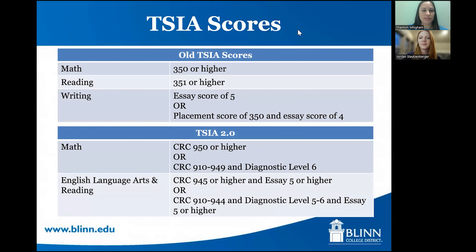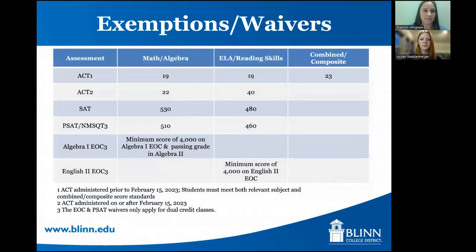TSI scores are required for students. We accept both the old TSI scores and the new TSI 2.0 scores. You don't necessarily have to meet the math requirements if you're not planning to take a math class, so don't worry if you don't meet those math requirements. You only have to meet them if you're planning to take a math class. Any other class needs the English Language Arts and Reading requirements — or on the old scores, the reading and writing — and you do have to meet both the multiple choice and the essay requirements. We also accept ACT, SAT, PSAT, and Algebra 1 and English 2 EOC scores as exemptions or waivers in place of TSI scores.